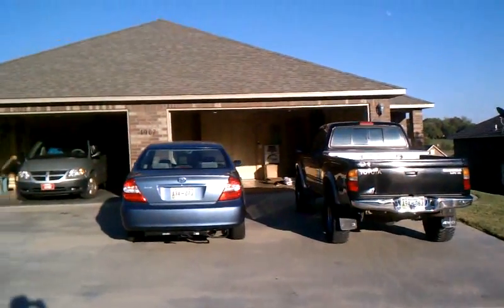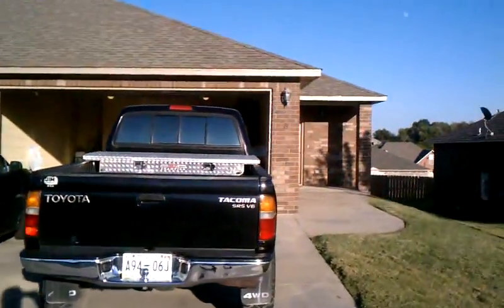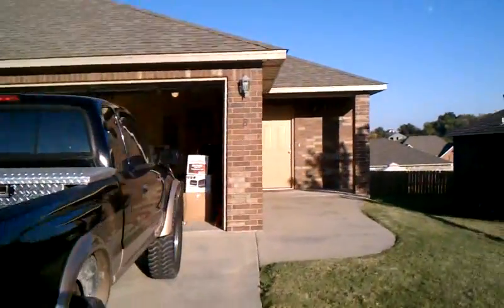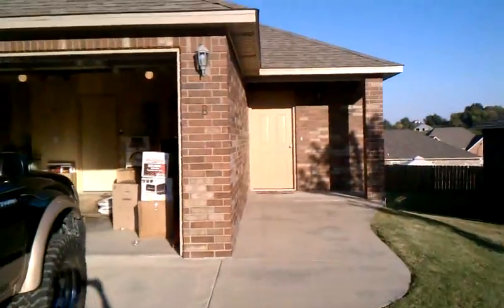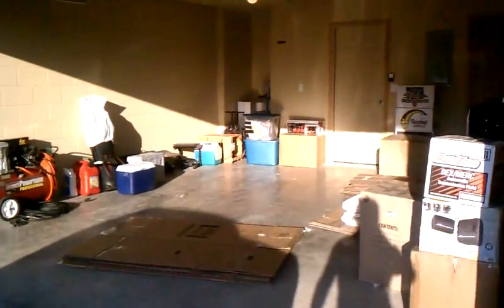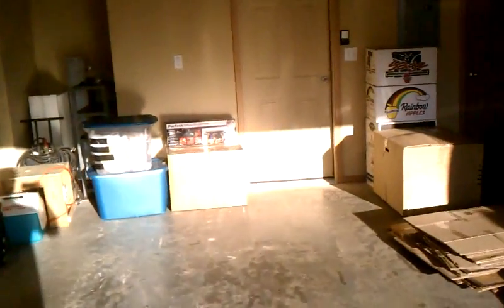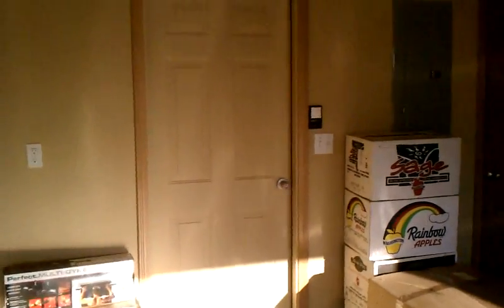Ok, here's the new place. We've just got the U-Haul unpacked and it's starting to shake stuff around. There's the main street. We're going to go in through the garage. At this rate we'll be lucky to get one motorcycle and no cars in here, but we're getting there.